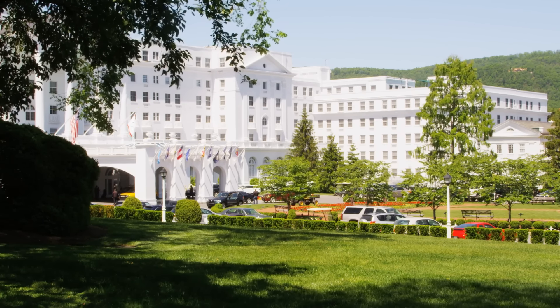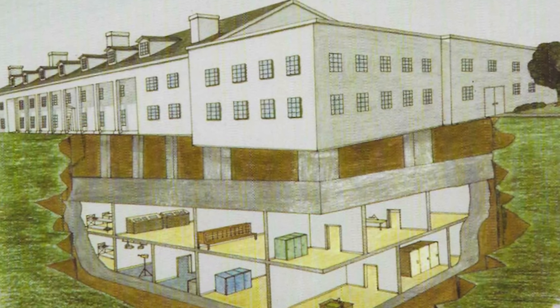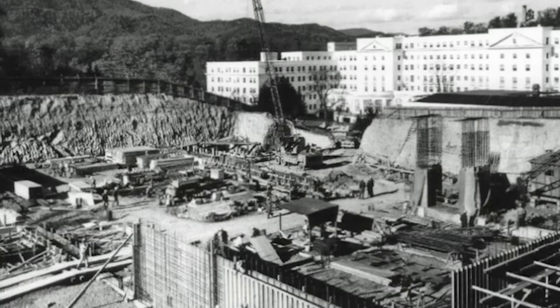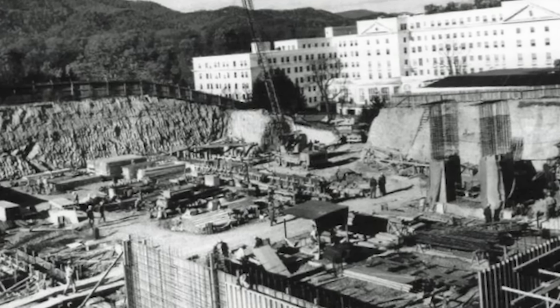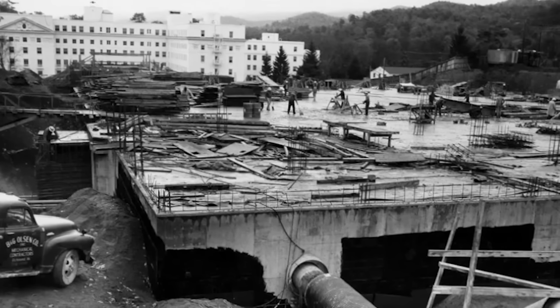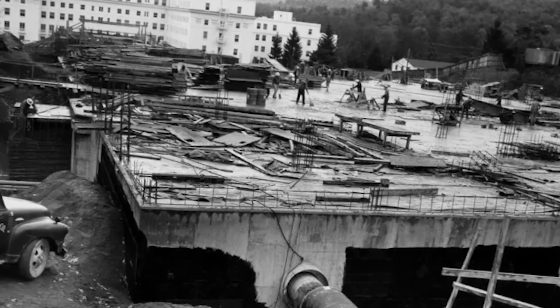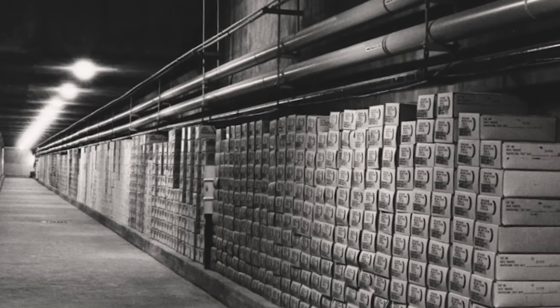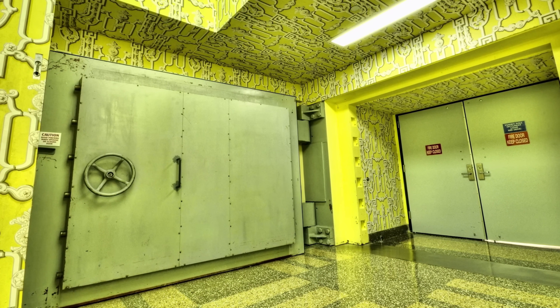Number 9: The Greenbrier Bunker. The Greenbrier Bunker is a remarkable example of Cold War-era secrecy and preparedness. It's buried deep beneath the luxurious Greenbrier Resort in White Sulphur Springs, West Virginia, and was originally built as a nuclear fallout shelter for the entire United States Congress. The Greenbrier Resort has a history dating back to its founding in 1778, known for its opulence and appeal to the American elite. Located in the remote Allegheny Mountains, it provided an idyllic and secure setting, making it ideal for a secret government project.